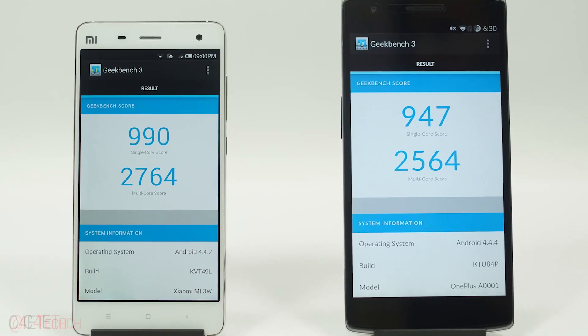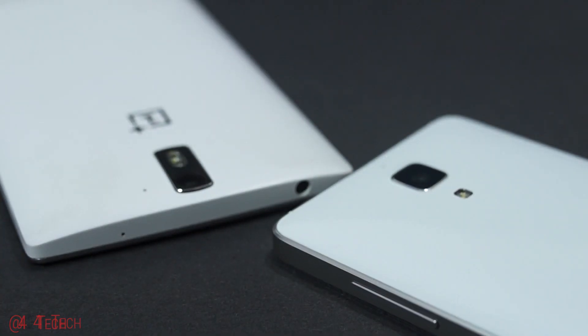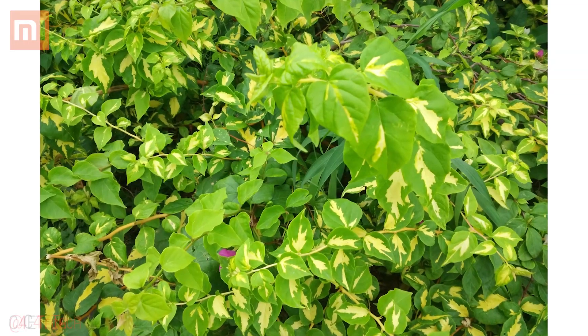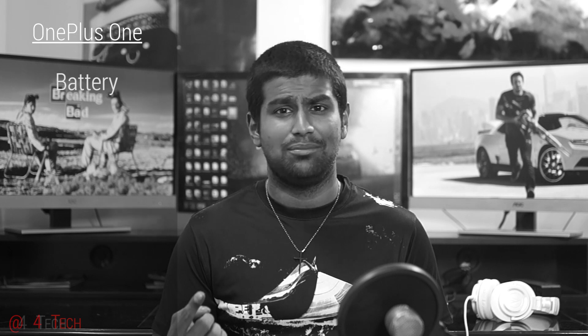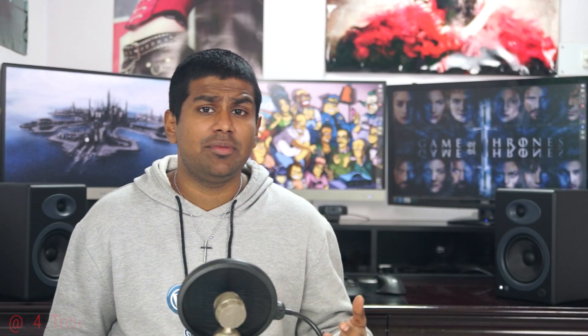There's a reason I mention these two together — both have Full HD displays, the same Snapdragon 801 chip, and the same rear camera sensors; they are very similar. I did a full in-depth comparison video and concluded that the OnePlus One is the better device. In that video, the OnePlus One won battery life, specs, audio quality, software, and price — while the Mi 4 won display and cameras. The final score was 5-2 in favor of the OnePlus One.